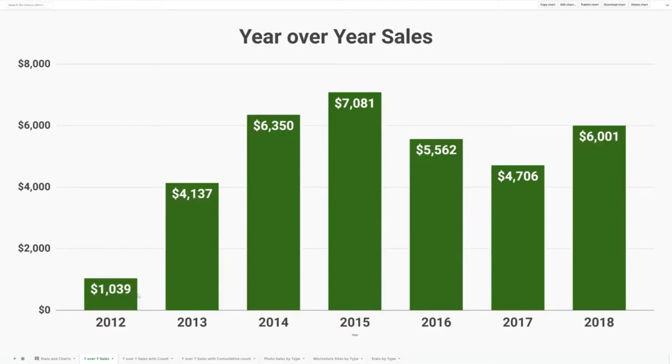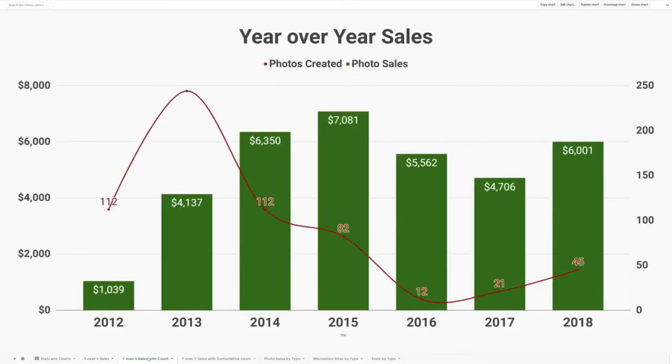This is how the $35,000 breaks out year over year. You can see that in my first year, I only made about $1,000. And then it continued to increase over the next four years until 2015, when I reached the high of $7,000 a year. And there was a bit of a decline that's starting to rebound now. In this chart you can kind of see why it went up and then went down.